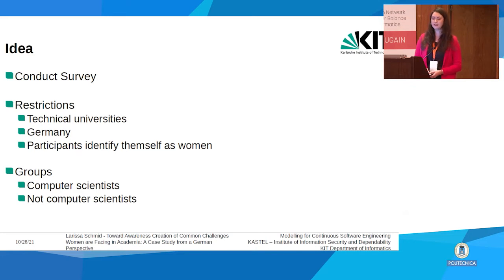We decided to conduct a survey, restricting ourselves to technical universities because we were mostly interested in computer science participants in Germany, to scope the study. We asked people who identified themselves as women and split the answers into two groups: computer scientists and the counter group, non-computer scientists, who are also mostly in STEM research.